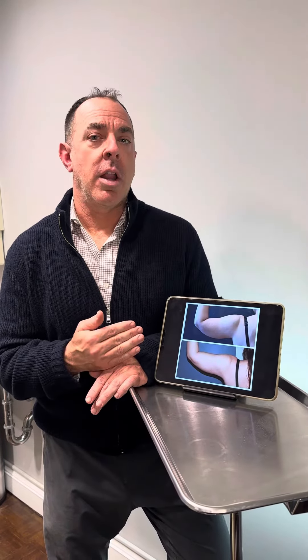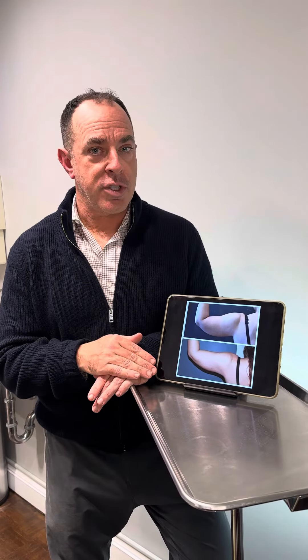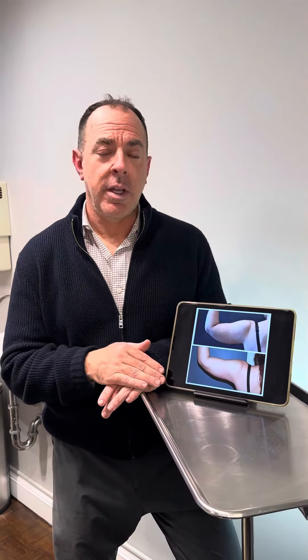A lot of patients ask about liposuction to the arms. It's a challenging place for plastic surgeons to perform a procedure. I find that a lot of patients who ask for liposuction there actually have a lot of loose skin and they really need surgery, which is a brachioplasty. Not a lot of patients want to go through that — I understand that.